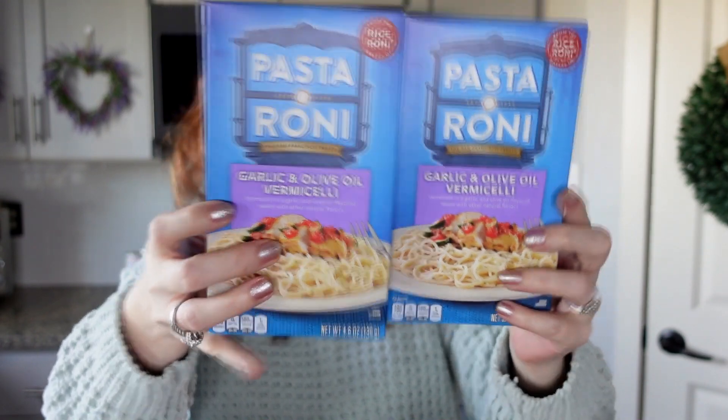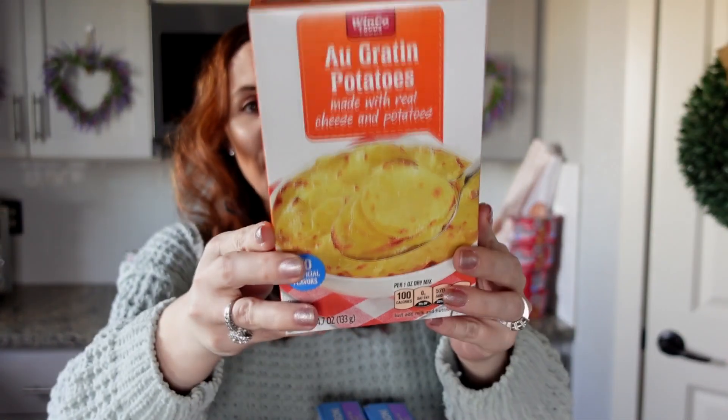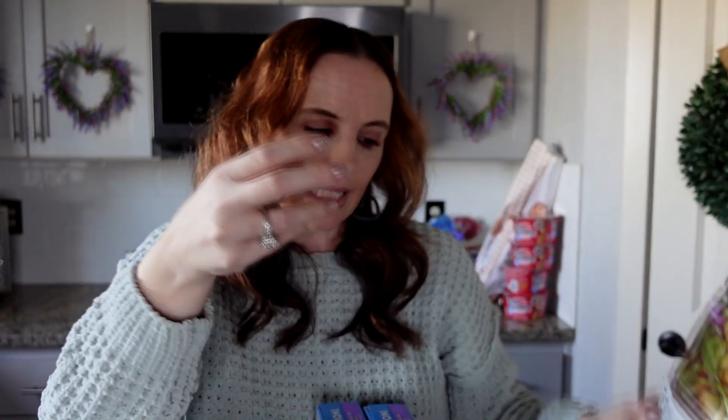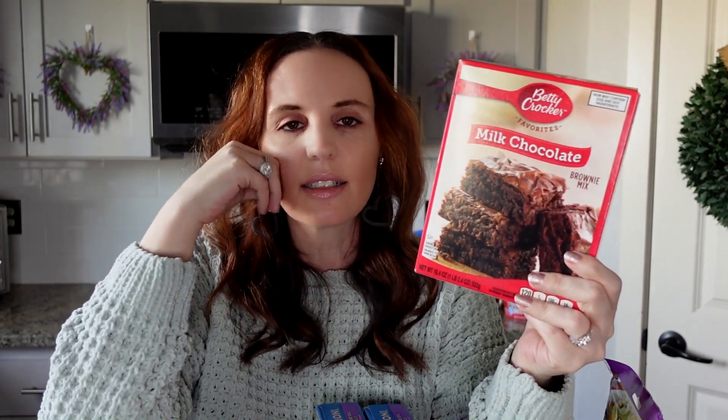The au gratin potatoes are one dollar — they have sour cream and chive and other varieties as well, which is nice to have options. Butter and garlic Texas toast croutons were a great price at 98 cents. Betty Crocker cake mix and brownie mix are about 98 cents — I just got the brownie mix, but there are multiple cake varieties including milk chocolate and dark chocolate.